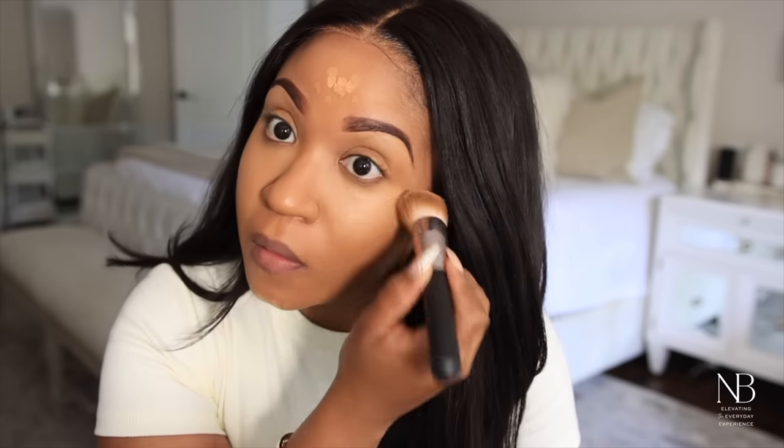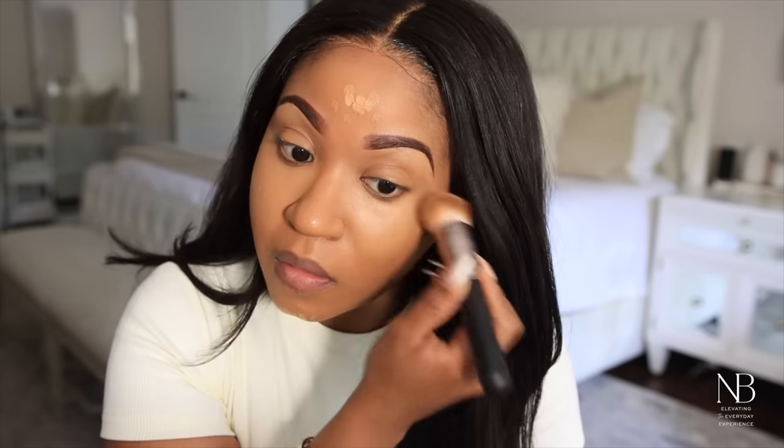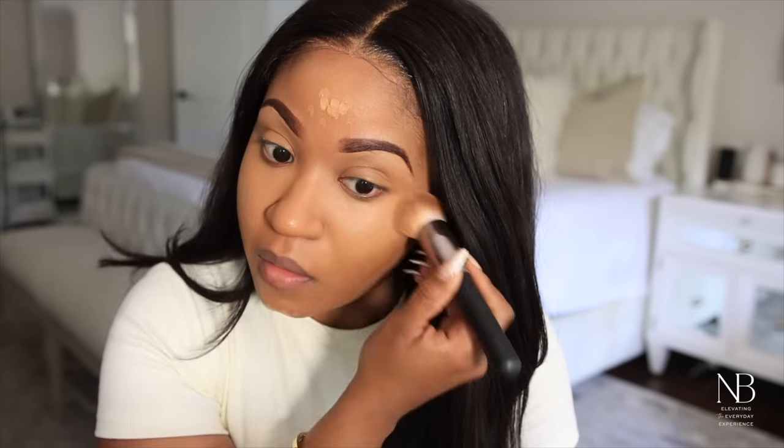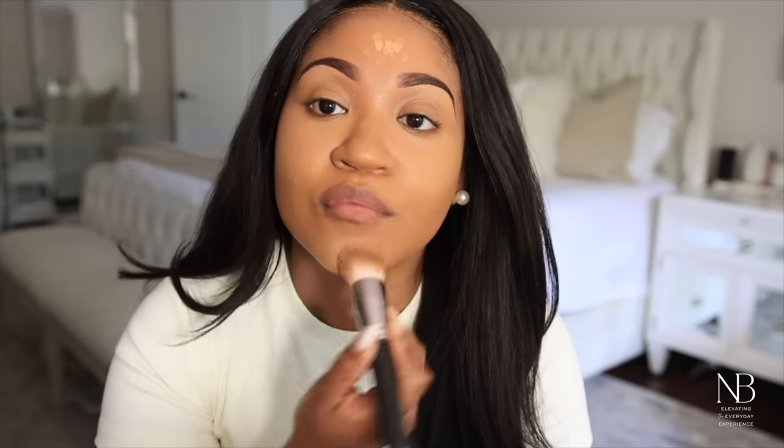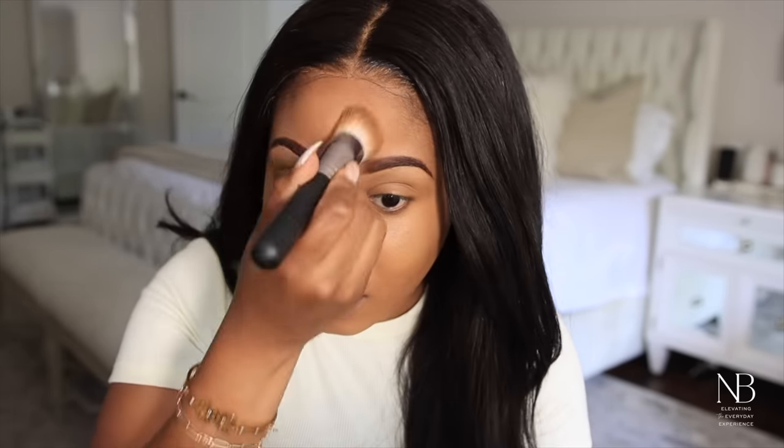So I just do a triangle and it really helps brighten the under eye area. I like to do it under my eyes, the center of my forehead, and on my chin. You just want to make sure that you blend it out really well.